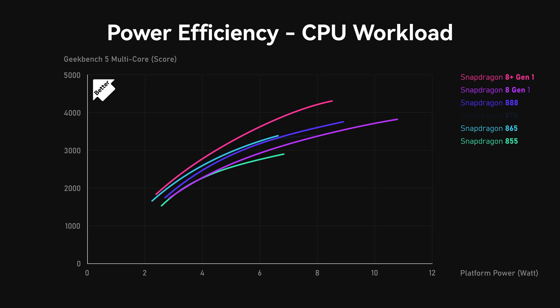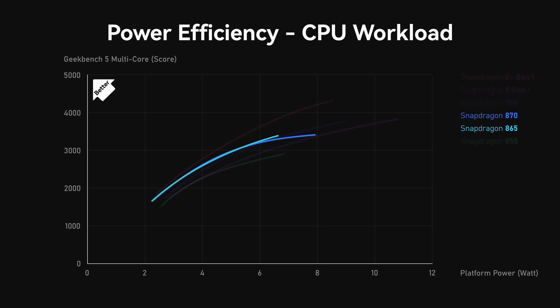Another interesting one is the 870. Spec-wise, 870 is based on 865 with some minor overclocking. But in reality they act a bit differently — 870 is slightly worse than 865 at high clock speed range, while remaining the same at mid and lower end. They might have a different voltage table to support 870's overclocking attempt. But that's not a big problem, because high clock doesn't really matter on smartphones. So based on mid and lower parts, 870 is basically 865.